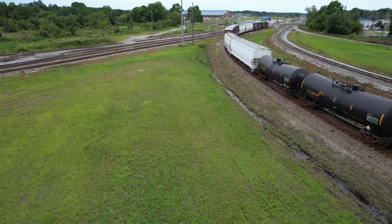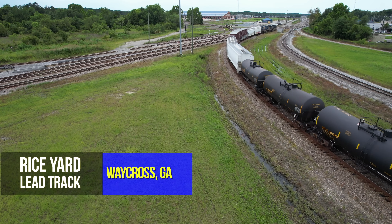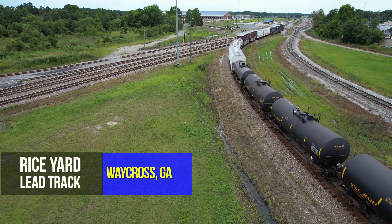In this video, we're starting at Waycross, which has never stopped being a major player on the railroad. Another long train lumbers into Rice Yard at Waycross, Georgia. This is the final few hundred feet of the Fitzgerald Subdivision, formerly called the B&W Freight Lead — it was part of the old Brunswick and Western Railroad.